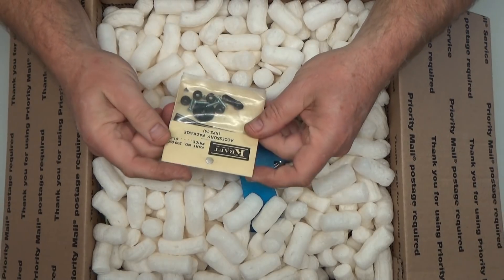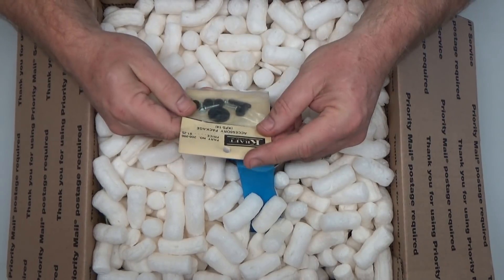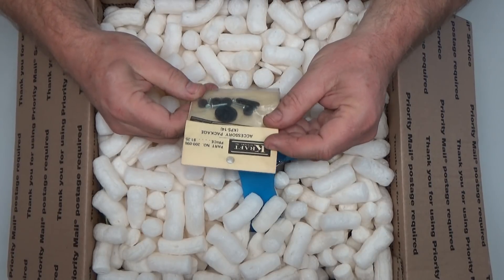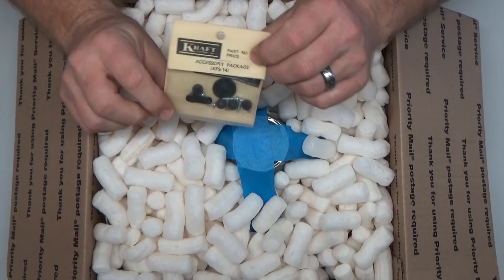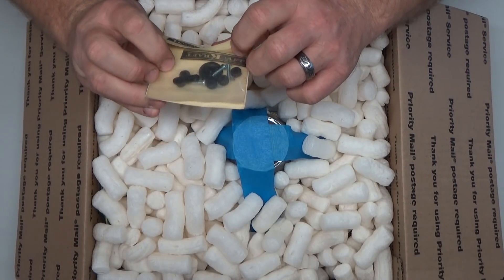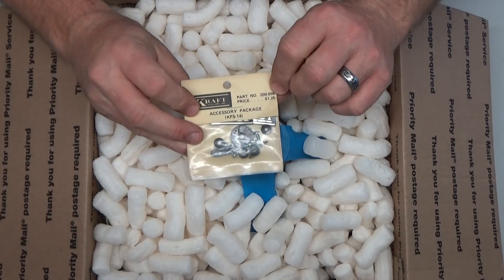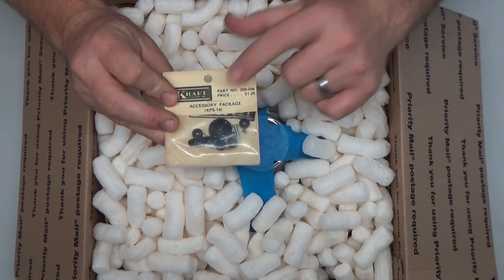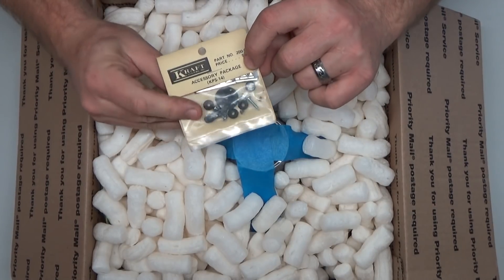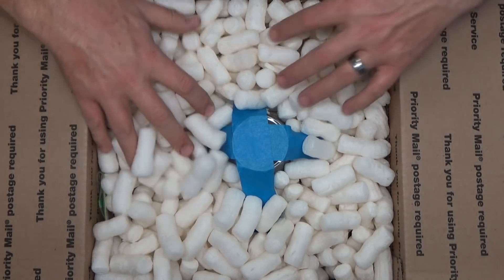Wow, first thing is a Craft accessory package. This dates back many, many years — it's from a Craft radio. The accessory package is a servo arm and some servo mounting grommets, priced at $1.25. This dates back quite a ways; I can guarantee this probably dates back prior to me even being in this hobby.